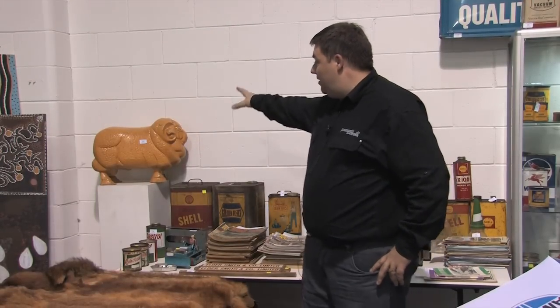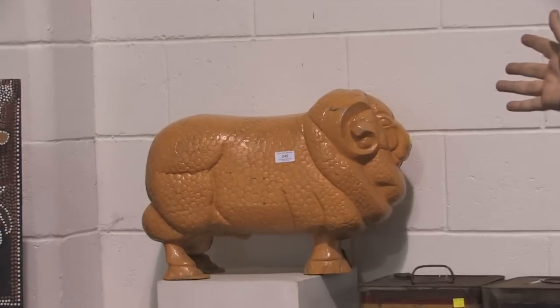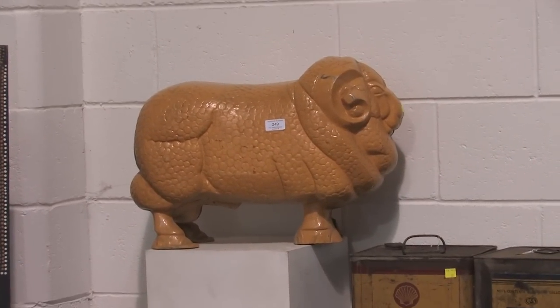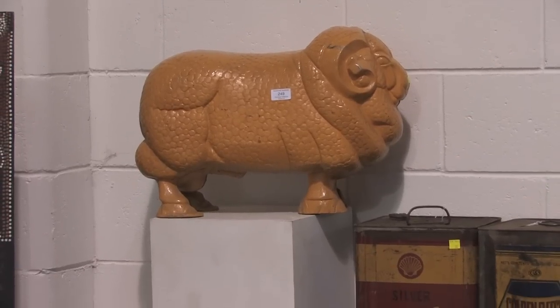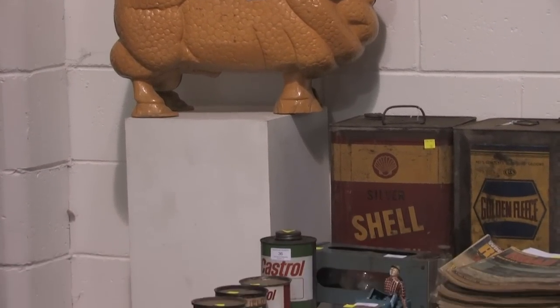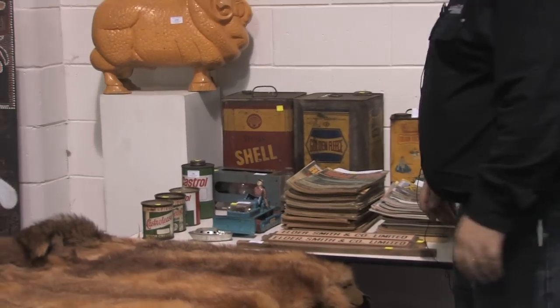These are always popular — the Golden Fleece Ram. It is a later reproduction, probably 1960s-70s repro. But to find an original one, you'd be hard pressed these days. This one here is a little beauty, ready to go. Add it to a Golden Fleece collection or petrol advertising collection — great for the warehouse or the shed. If you have a Monaro or GT Falcon, do a Golden Fleece selection behind it. It would be a great addition.